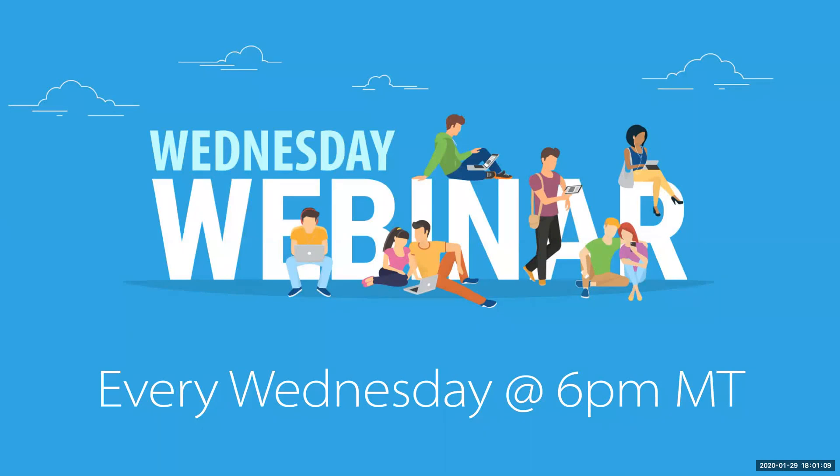Good evening, everybody. Andrew Mangiaris here from Kayani Corporate Headquarters, your Chief Product Officer at Kayani. I want to welcome you to our Wednesday webinar. We're excited to have you on our Wednesday webinar today. Wednesday webinars are every Wednesday at 6 p.m. Mountain Standard Time. Tonight I'm going to be your host and we're going to talk a little bit about some science behind one of the ingredients that we have in our product.